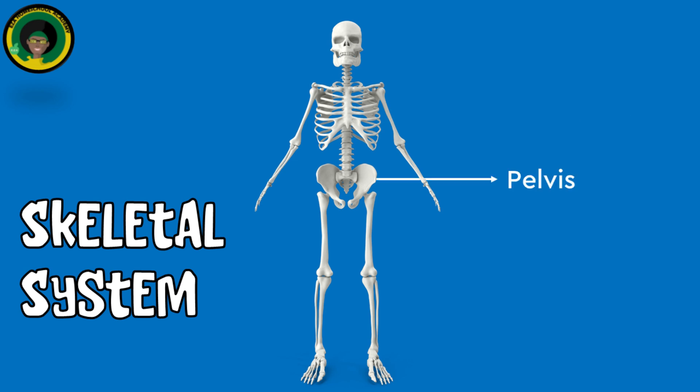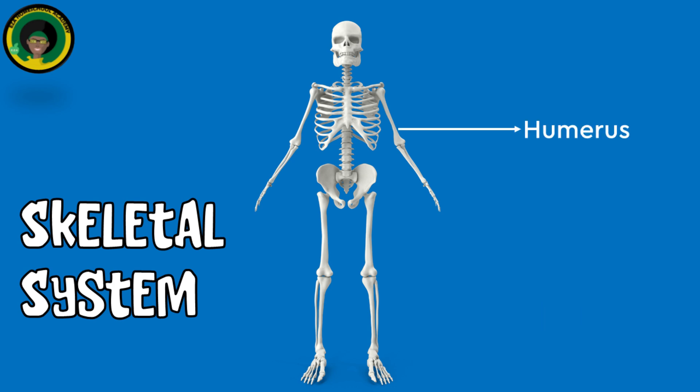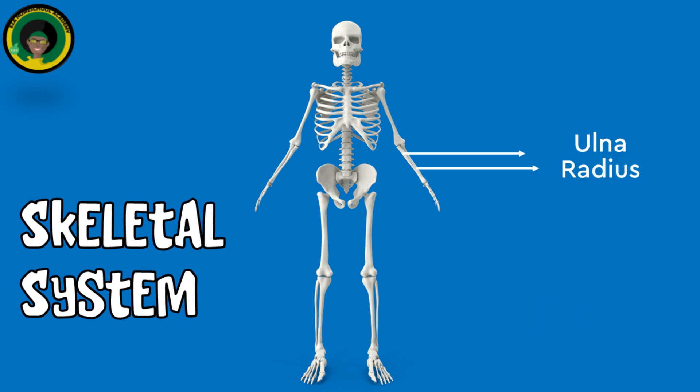The pelvis supports the weight of the upper body and provides attachment points for lower limbs. The femur is the longest and strongest bone in the body and supports the weight of the upper body when standing and walking. The tibia and fibula support the body and form the lower leg. The humerus supports arm movement. The radius and ulna allow for the rotation of the forearm.